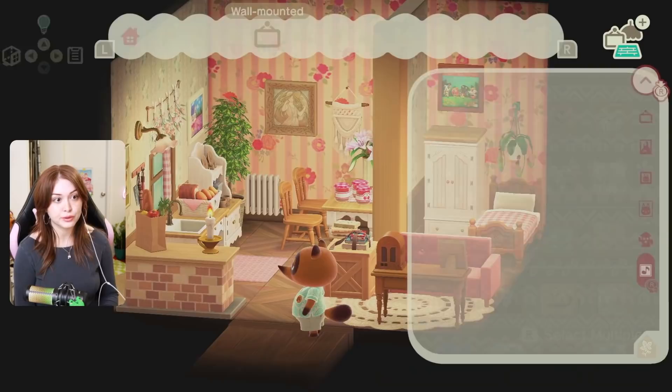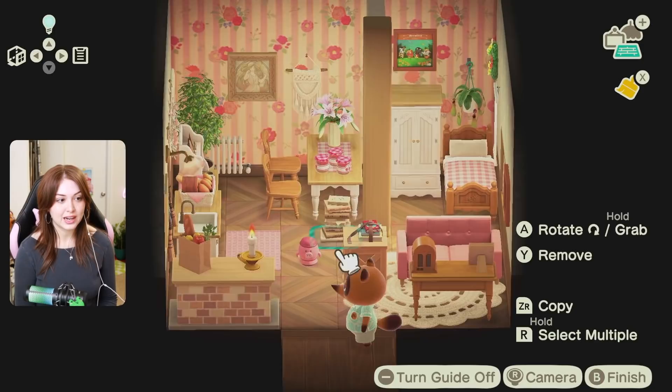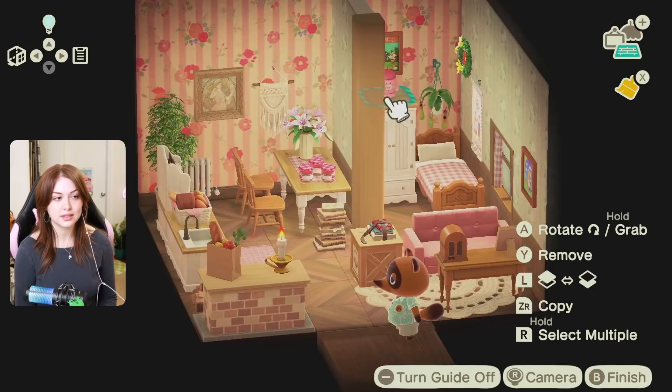Last but not least, she needs a gyroid. Norma is a cow — there's no cow gyroids, but there is oinkoid. As a resident oinkoid lover, I am going to go ahead and give Norma an oinkoid. Okay, this is shaping up to be pretty cute. It's nice and cluttery and cottagecore, which I love.